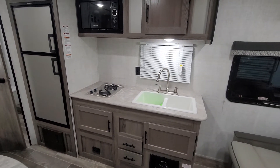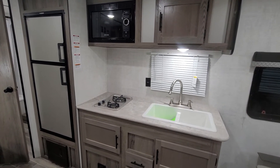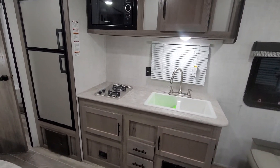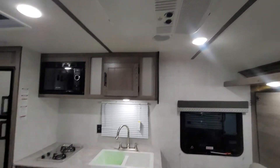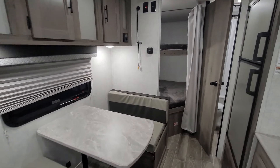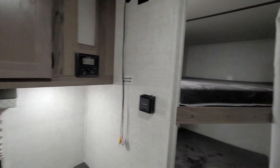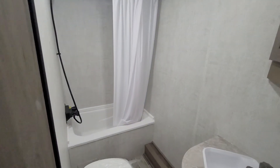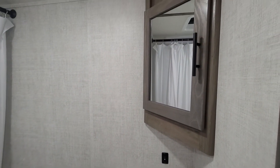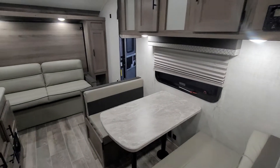Nice kitchen area here. This one's set up with the Dometic gas and electric fridge. Furnace down below for heat if you're in the early or late season, and AC right there for this time of year — the middle of summer when it's over a hundred. You can put a TV up there and it already has an awesome stereo built in. Let me show you the bathroom — nice big bathroom.